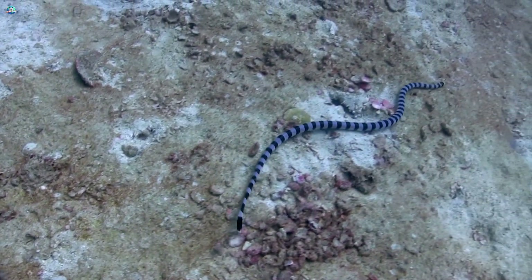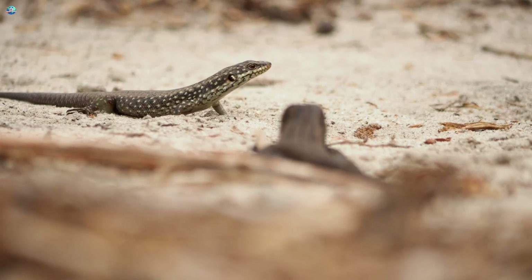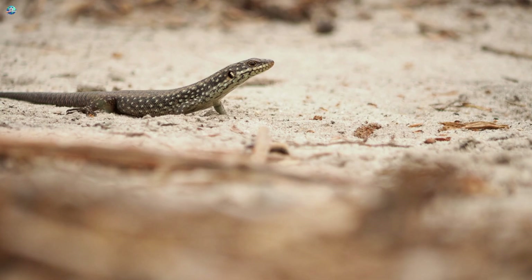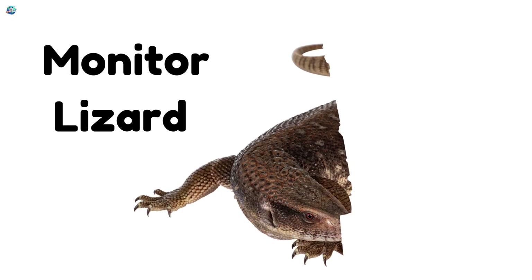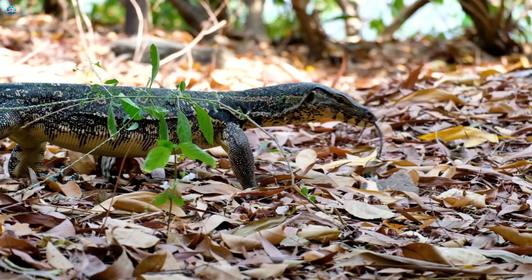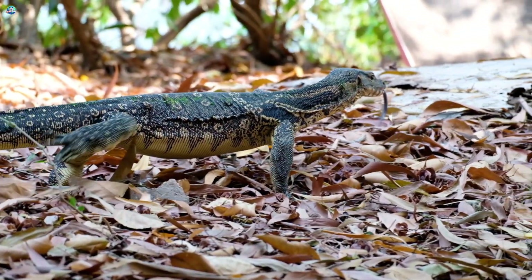Skink! Skinks are shiny, smooth lizards that love to burrow in the sand. Their short legs make them look like wiggly worms. Monitor lizard! Monitor lizards are big and powerful. They can swim, climb, and even run fast on land.